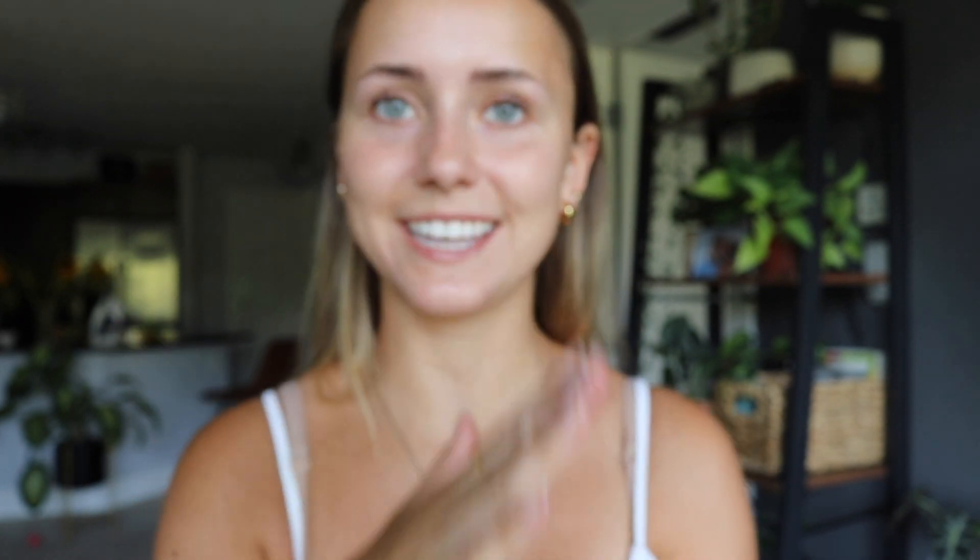I have actually been wearing this opal ring every day for a week already. I wash my hands with it on, I take showers with it on, and so far there is no tarnishing. It looks fantastic — there's no wear and tear on it, and I am absolutely obsessed.